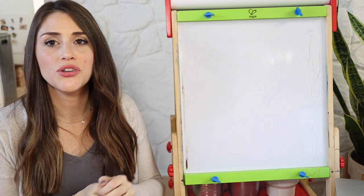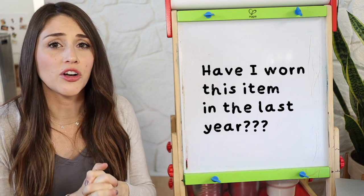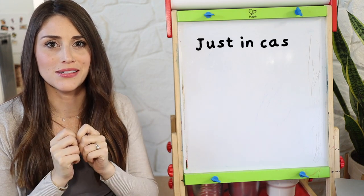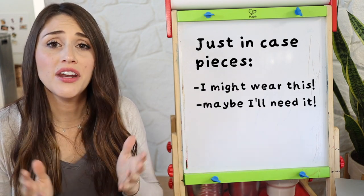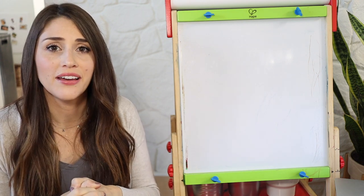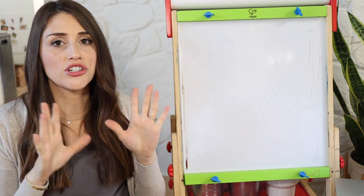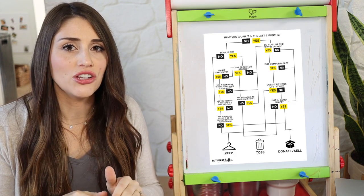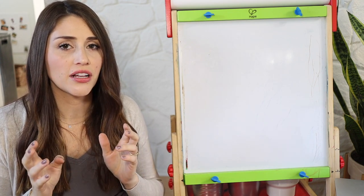The first question I always start with when purging clothes is: have I worn this item in the last year? The reason I always start here is because the majority of our closets end up cluttered because we keep what I call the just-in-case pieces. These are pieces we're keeping just in case we might wear them or might have a reason we need them. A year quickly goes by and we realize we haven't worn it — it's still sitting in the closet totally untouched. My general rule of thumb is if I haven't worn it in a year, I'm probably not going to wear it.